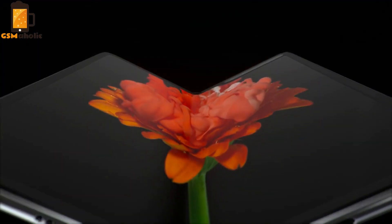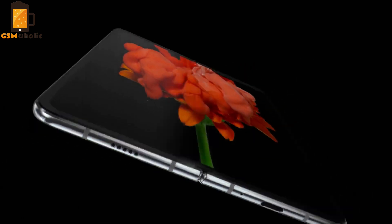Hello guys, John is here for GSMaholic. Samsung has delighted us with its first foldable phone. Now Samsung is going to amaze us again with the first transparent phone in history.